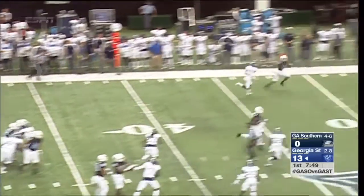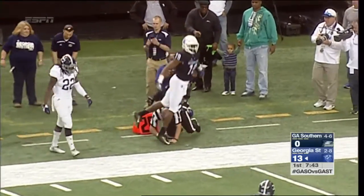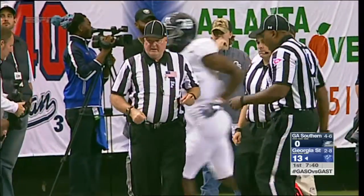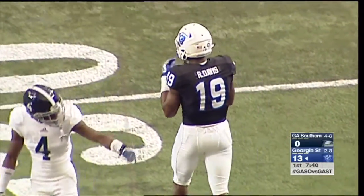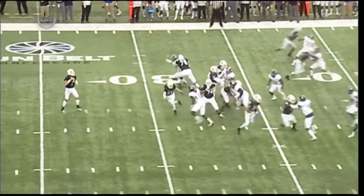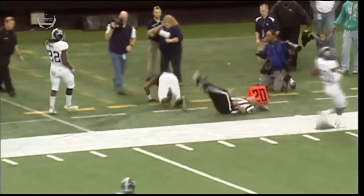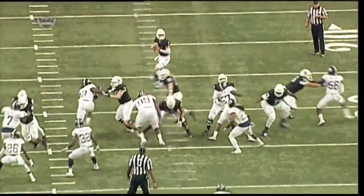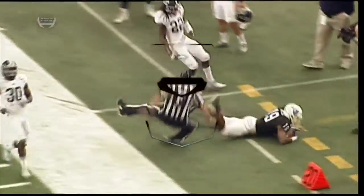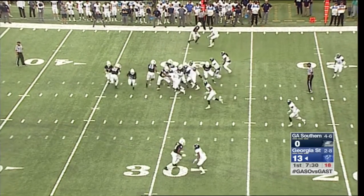First and five following the penalty on Zach Copeland. Fake a handoff to Kyler Neal, Panther going for the home run — it's caught by Robert Davis on the far side, all the way down to the 29-yard line. That's 48 consecutive games now that Robert Davis has caught a pass, and that leads the nation. 210th catch of Robert Davis' career — the all-time leading receptions and yards at the receiver position for Georgia State. First and ten for the Panthers at the Eagles' 29.